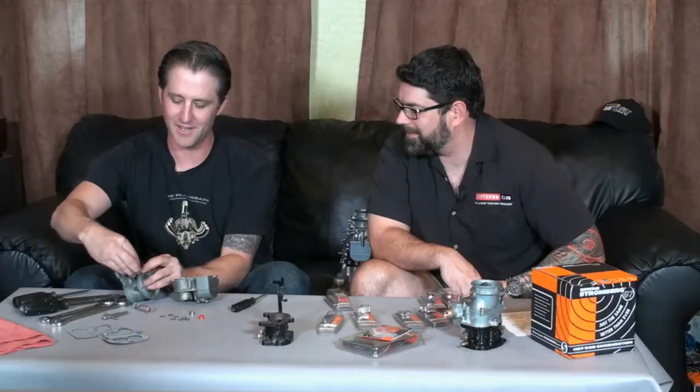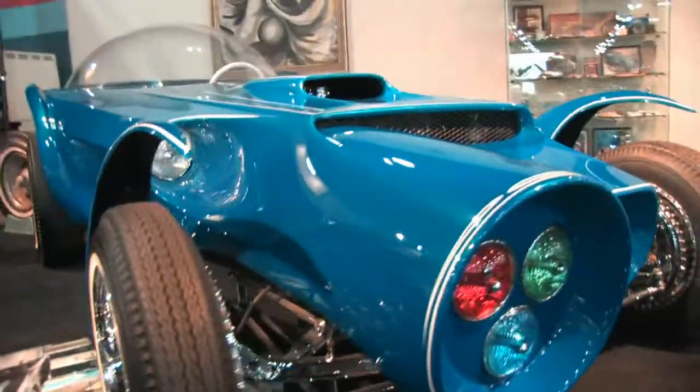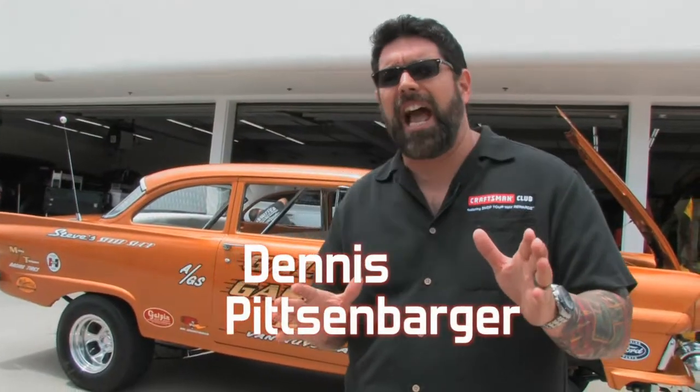From our studio in Southern California, the hotbed of car culture, covering all things automotive, welcome to In the Garage with Dennis. Here's your host, Dennis Pitsenbacher.